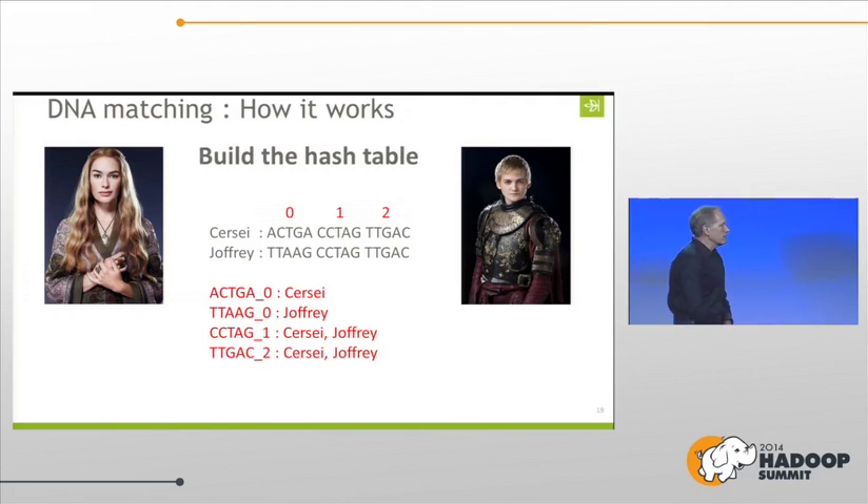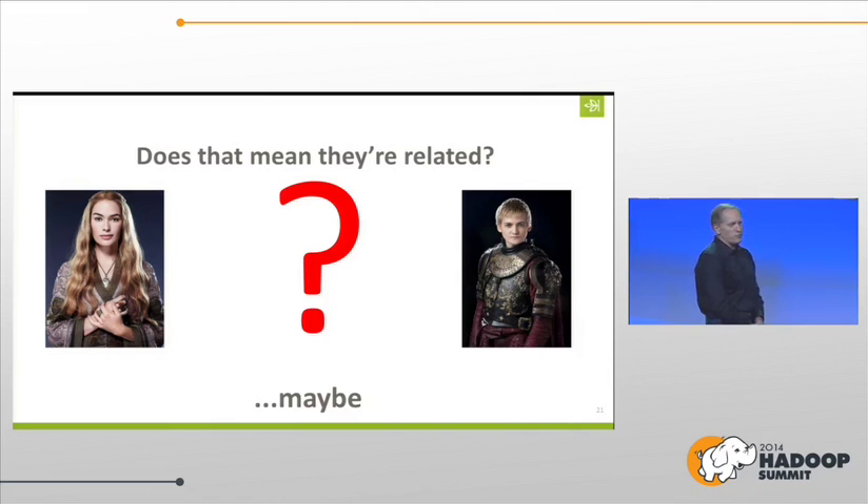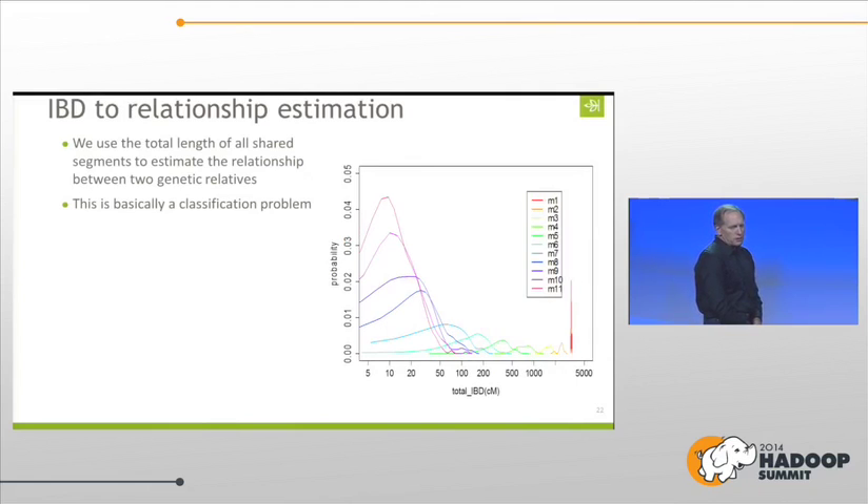Next, you build a hash table. You take the values at particular positions and ask: who has what value where? You can see that Cersei and Joffrey share some common strands in their DNA. Then you iterate through that hash table and see where they match — they match at positions one and two. Are they related? If you watch the show, you know they're related. We use the total length of all shared segments to estimate the relationship between two genetic relatives — it's basically a classification problem.